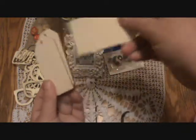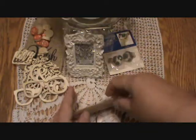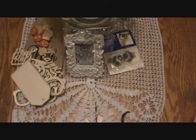And some pretty tags. Oh, these are nice. I like these. Really cute. Thank you for that, Deb.